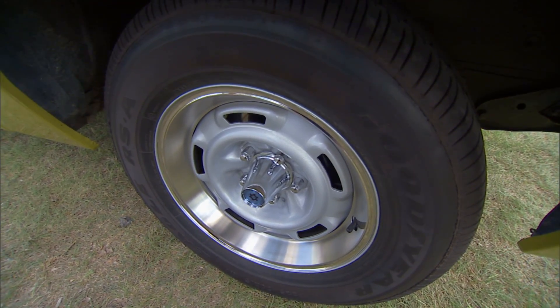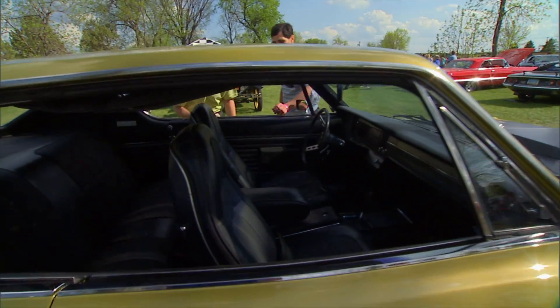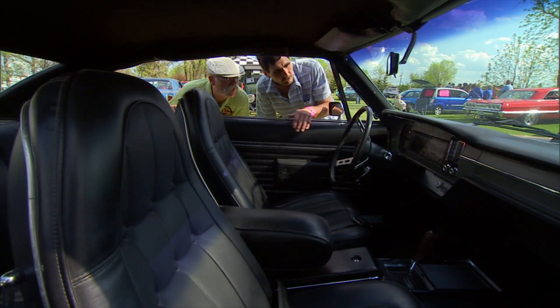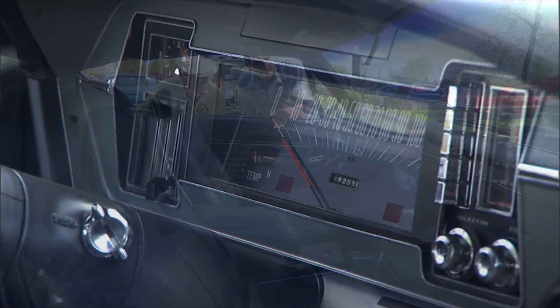They were an option in '71 but there are very, very few around. And you say this is an original unrestored interior? Yes, except for the armrest — I recovered that. All the rest is original. We haven't made any changes to the inside. Very Rambler dash. Yes.